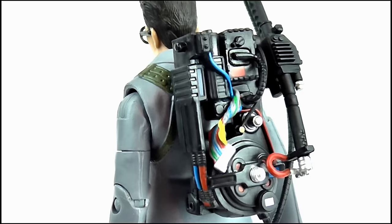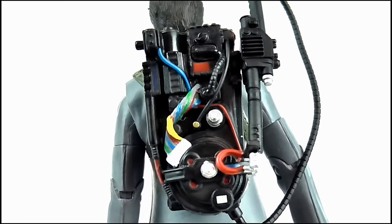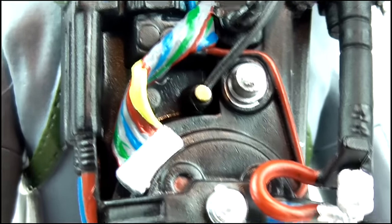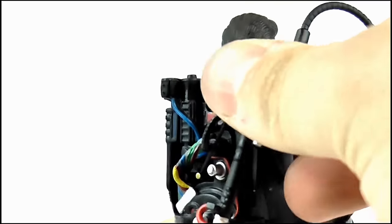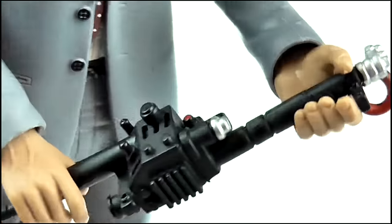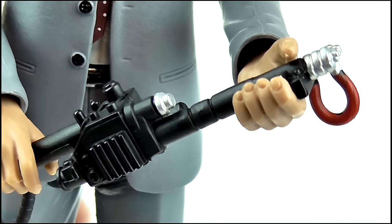The proton pack is sculpted onto the back of the figure and is not removable. But for its size, I'm blown away by the sheer amount of detail — it's been replicated almost perfectly with sculpted wires, warning labels, and the four red lights on the cyclotron. Likewise the Neutrona wand looks excellent and can be unpegged from the pack so the figure can be posed holding it. It's got some great silver paint apps on the barrel and in the middle. If you've ever bought a Mafex Ghostbusters figure before, there's nothing on this pack you haven't already seen.